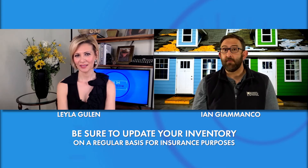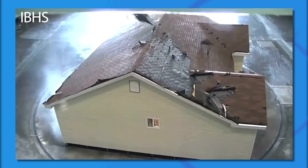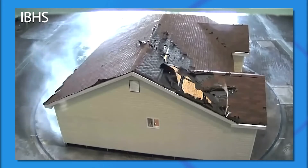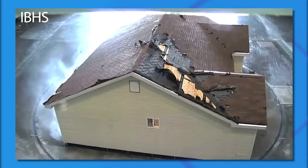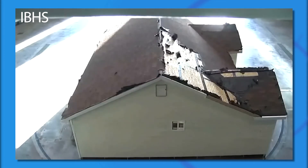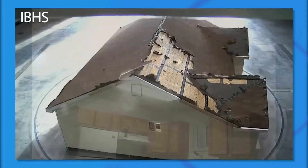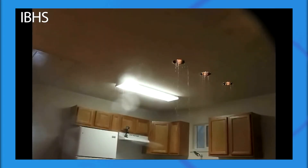We encourage folks, if you have to put a new roof on, to check out our Fortified Roof Program. It's got three simple steps you can take to your contractor to get a better, stronger roof. It features an enhanced nailing structure so you get better nails that resist uplift and keep that roof deck down. There's also a sealant tape that goes over the seams on your deck, so if you do lose shingles, it keeps water from getting in your home — and we know if water gets in your home, whatever the reason, it is not a good thing.